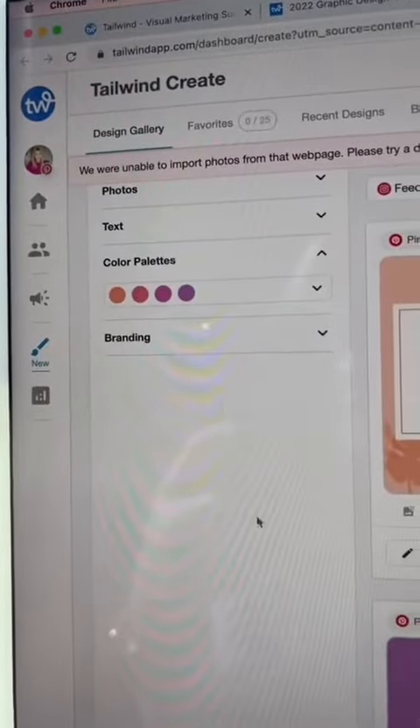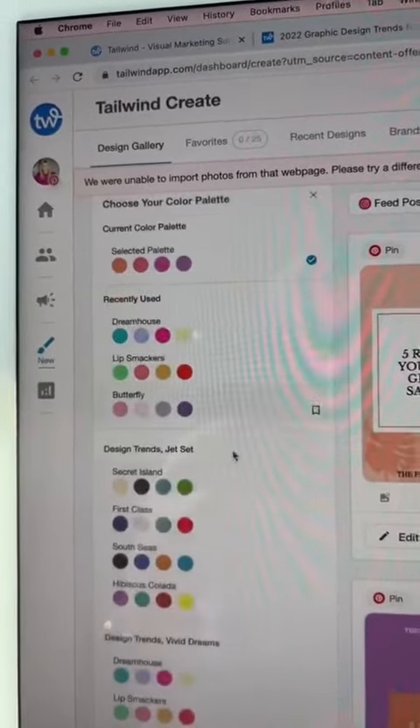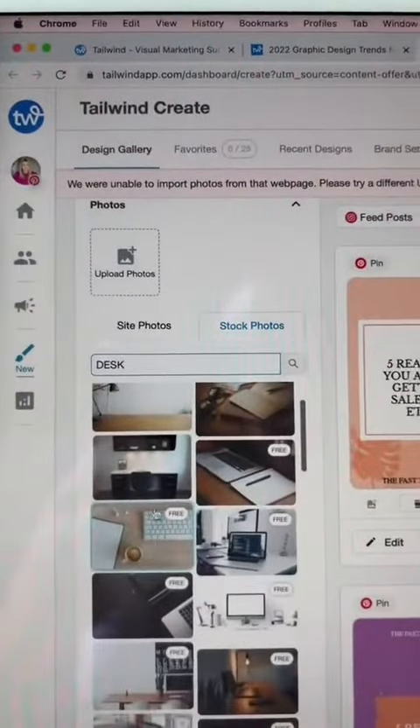You can change fonts, and the longest part in all of this for me is just picking which color palette I like best. They also have stock photos built in if you wanted to add any stock photos.